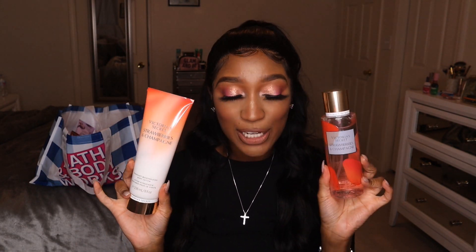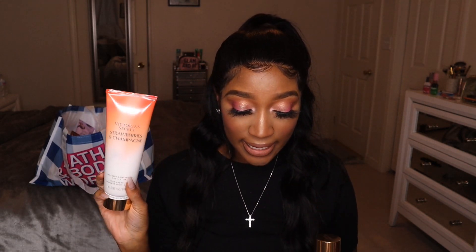Now we can jump into the important part of this video! Let's start with Strawberries and Champagne — I picked up the body spray and the lotion. This was my aunt's signature fragrance. She used to babysit me all the time and she used to collect Bath & Body Works and Victoria's Secret fragrances. Strawberries and Champagne was one of her signature scents — it's all I used to smell on her when I visited.